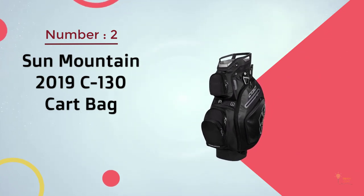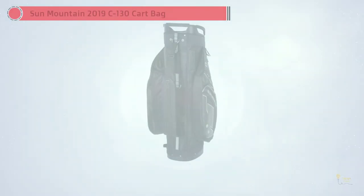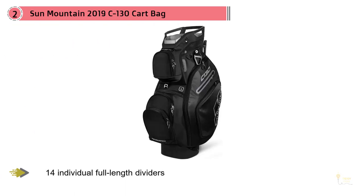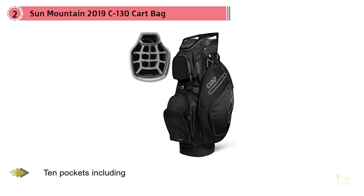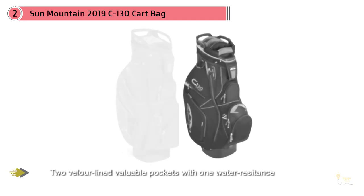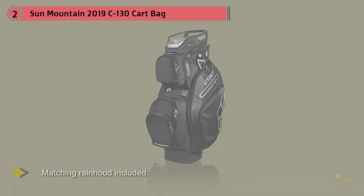Number two: Sun Mountain 2019 C130 Cart Bag. Style points put the 2019 C130 into one of the better choices in the mid-priced category. Buyers will have their choice of black camo, navy black, woodland camo, cactus black, inferno chili, gunmetal cobalt black, gunmetal black red, iron cement, iron gunmetal gray, lime navy white red, and navy gray — there's something in there for everyone. 14 individual club dividers give you plenty of room to organize your clubs, and up to 10 pockets is more than enough for any golfer. This is one of the best golf bags from Sun Mountain and a safe pick if you need a lot of space.